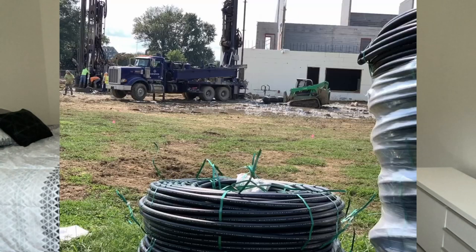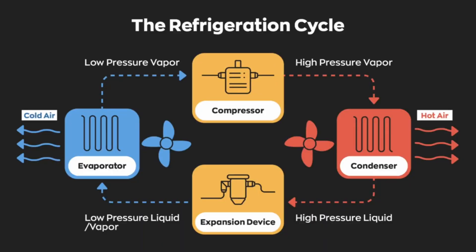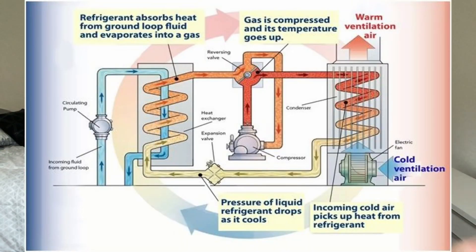Geothermal is when you circulate water, air, or refrigerant down into the ground — it picks up heat while it's down there or deposits heat while it's down there, and comes back up. Normally with heat pumps, you have an air source heat pump that transfers heat from inside the house to the air using the refrigeration cycle — it compresses, pulls heat out of the house, then expands and releases heat outside. That's an air source heat pump. The other version is a geothermal heat pump, where it exchanges heat with the ground.